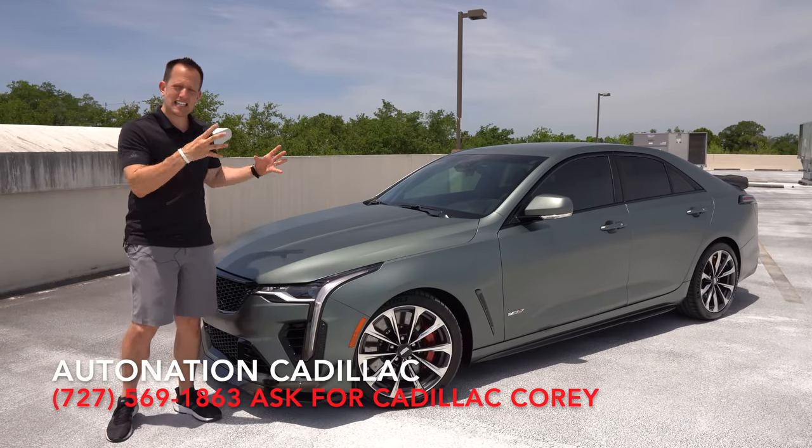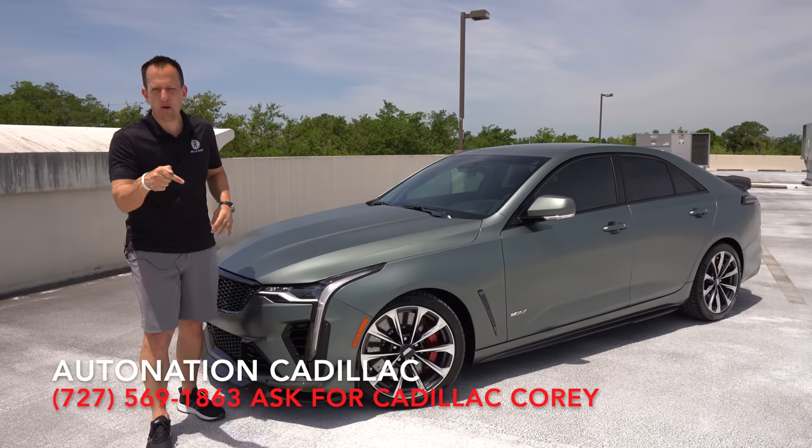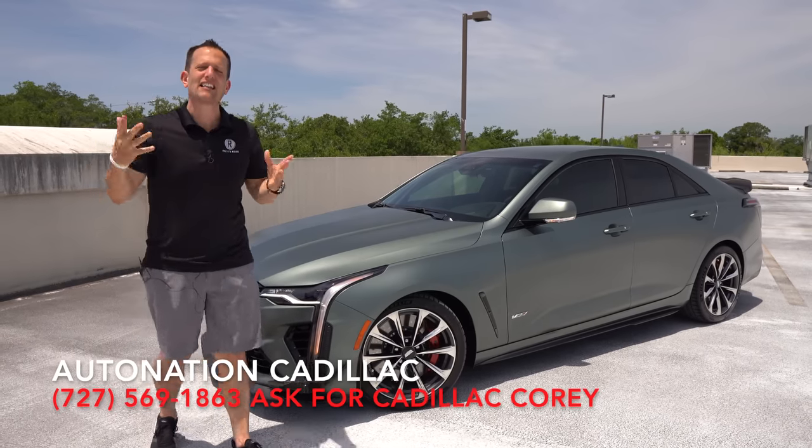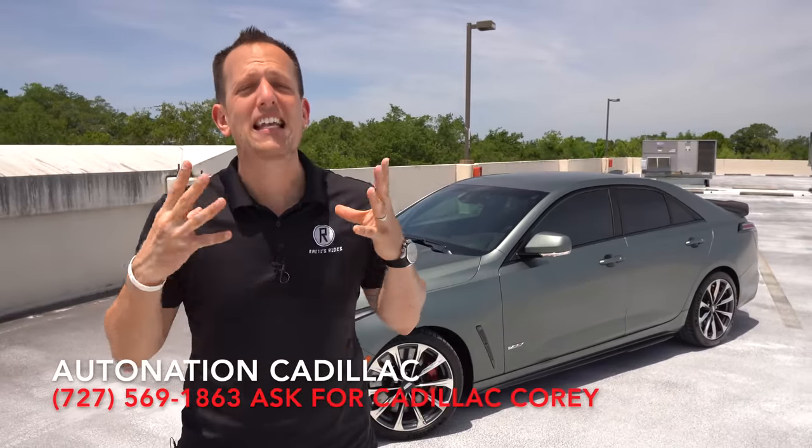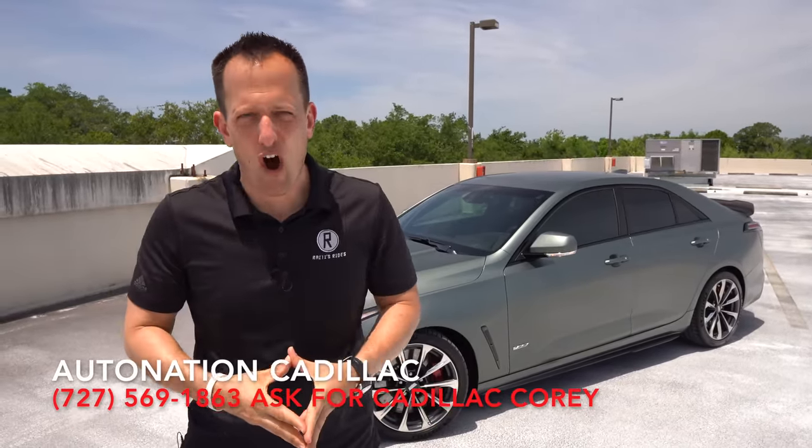But before we get into this twin turbocharged carbon fiber aero-equipped sedan, let's talk about what's going on here at Cadillac. A lot of people don't realize, but Cadillac has a rich history in auto racing.